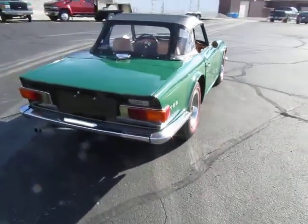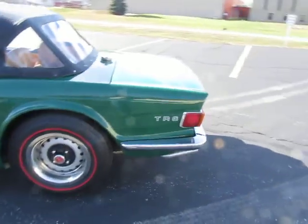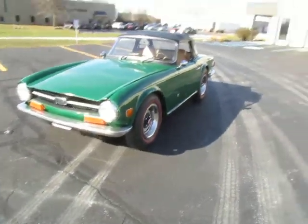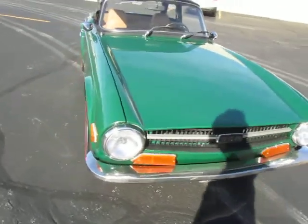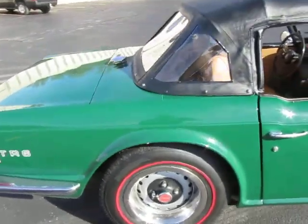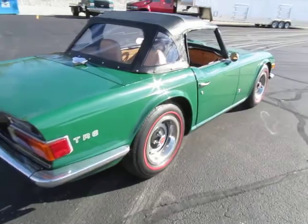I wanted to pull this 1972 TR6 outside for one of our customers. This car has got a paint job about a month or two ago. Interior is immaculate. It's done in British Racing Green and the interior is tan. Brand new black top and brand new carb rebuilt. Front end has been aligned, tie rods, all that good stuff. Car runs and drives like a top. Real sharp car.